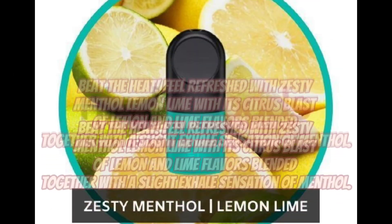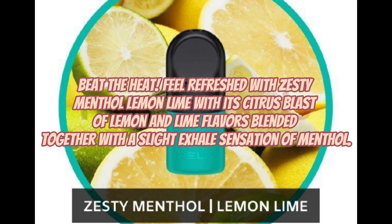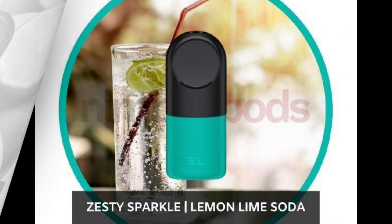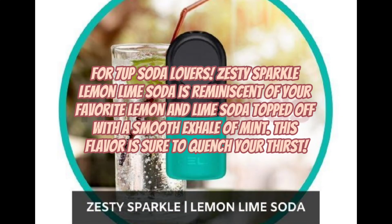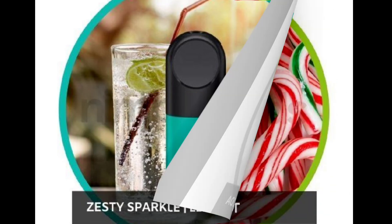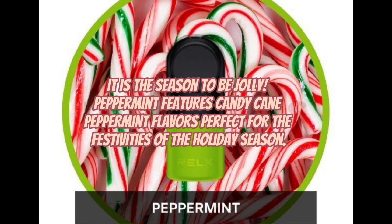Beat the heat — feel refreshed with Zesty Menthol Lemon Lime, with a citrus blast of lemon and lime flavors blended together with a slight exhale sensation of menthol. For 7-Up soda lovers, Zesty Sparkle Lemon Lime Soda is reminiscent of your favorite lemon and lime soda topped off with a smooth exhale of mint — this flavor is sure to quench your thirst. It is the season to be jolly — Peppermint features candy cane peppermint flavors perfect for the festivities of the holiday season.